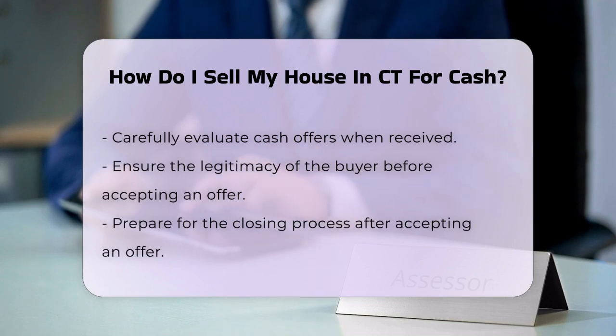When you receive offers, evaluate them carefully. Cash offers typically close faster than traditional sales, but ensure the buyer is legitimate.